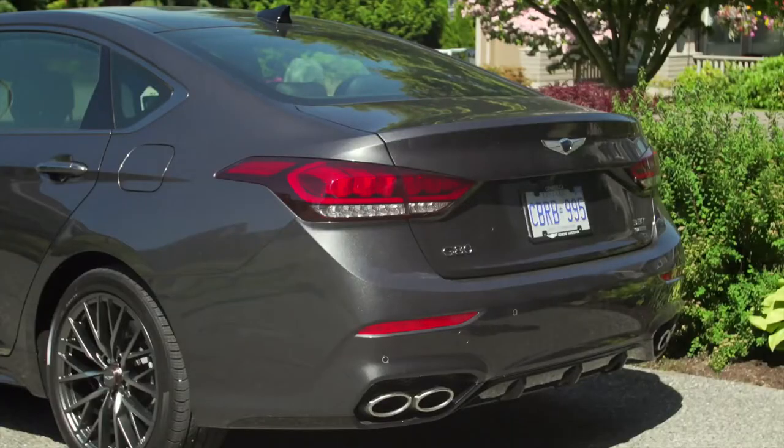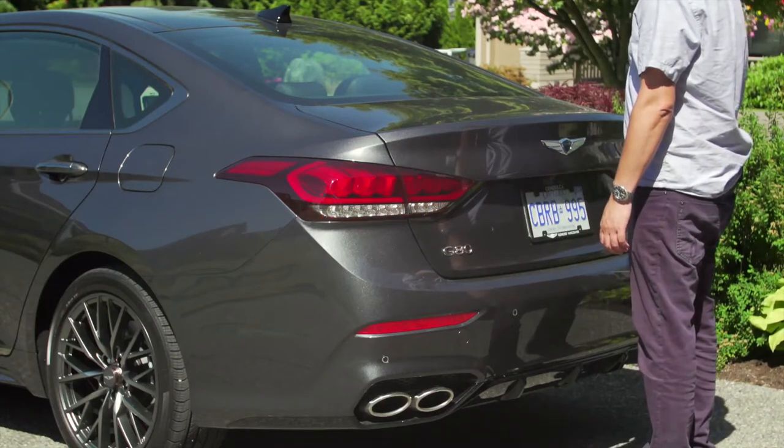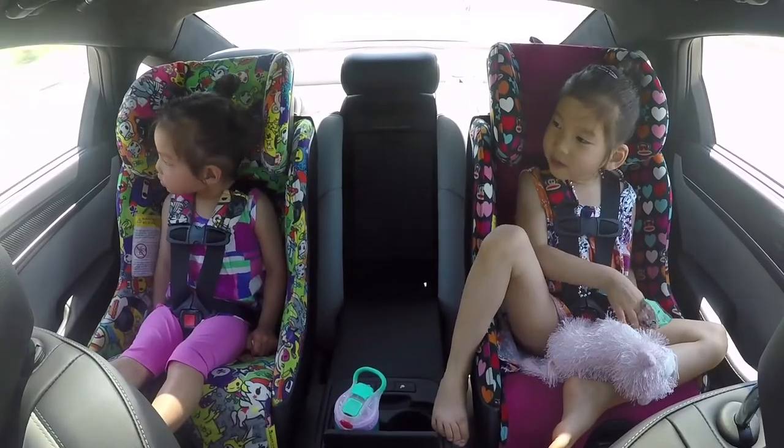The trunk is also equipped with a proximity feature — meaning if the trunk is locked when you walk up to it, if you stay there for three seconds it'll automatically open, and it is a power trunk. Inside you'll find ample cargo room.